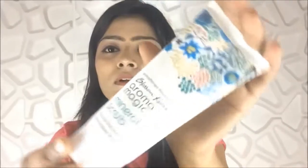The next product is a face scrub from Aroma Magic Blossom Kochhar — a mineral glow scrub. It is very gentle; the granules are not hard at all, so you can easily scrub it on your face. It's so gentle that you can use it daily, but I'd suggest using it two to three times a week. It does give you great results and was one of my 2016 favorites.